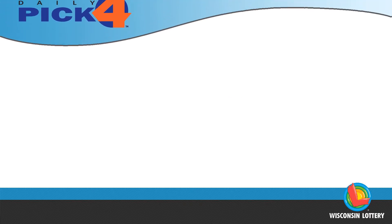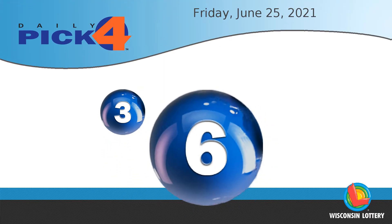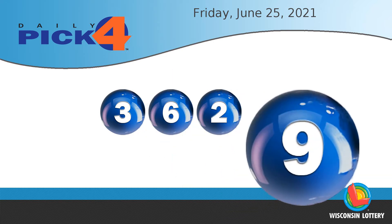The Pick 4 numbers are three, six, two, nine.